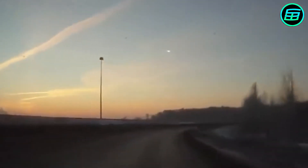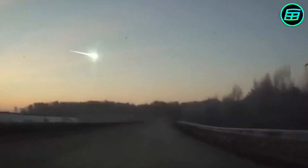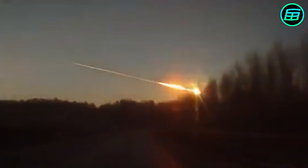Meteors are meteoroids that burn up when they enter the Earth's atmosphere. We often call them shooting stars. If a meteor is extremely bright and explodes in the atmosphere, it's known as a bolide.